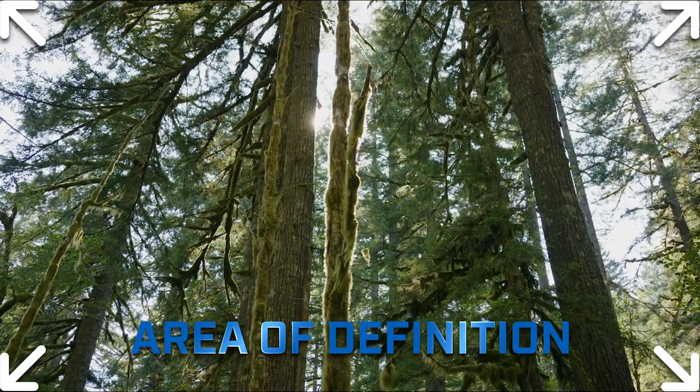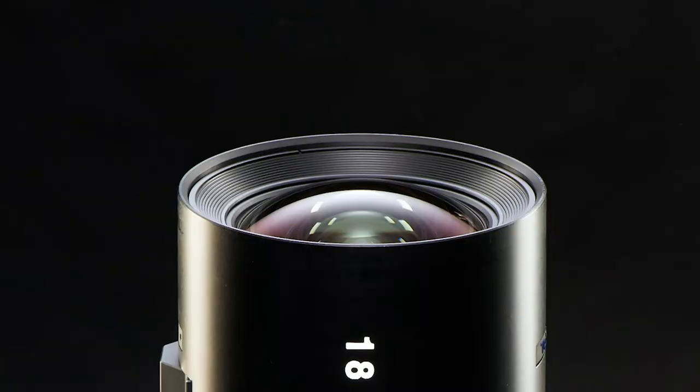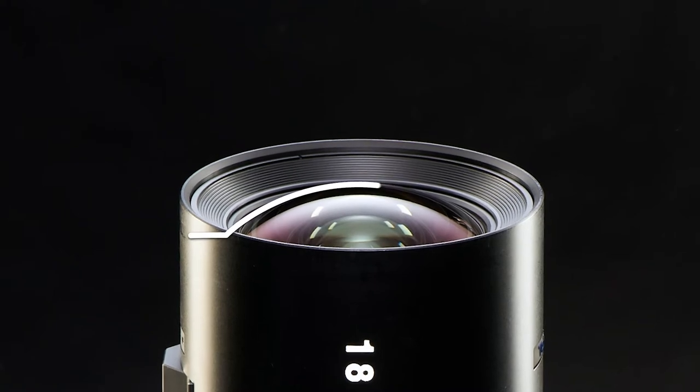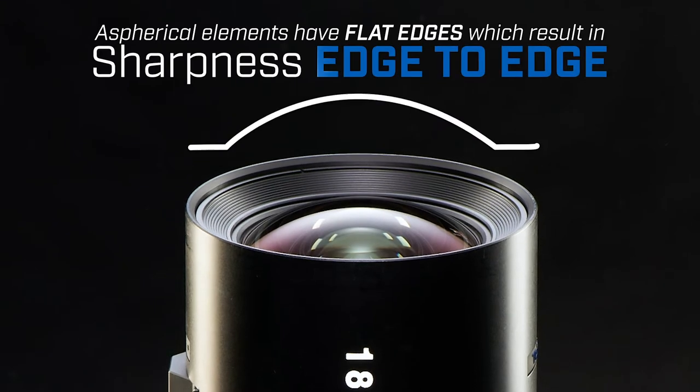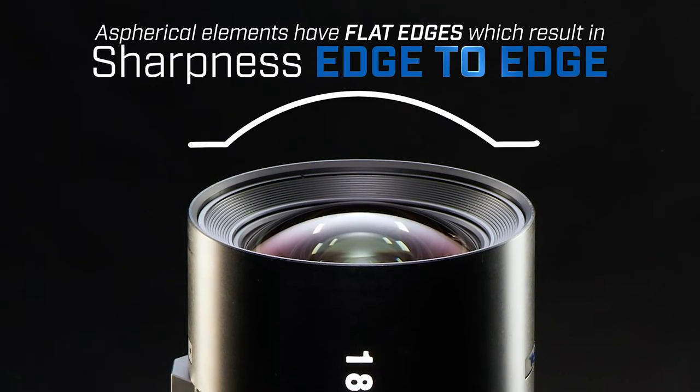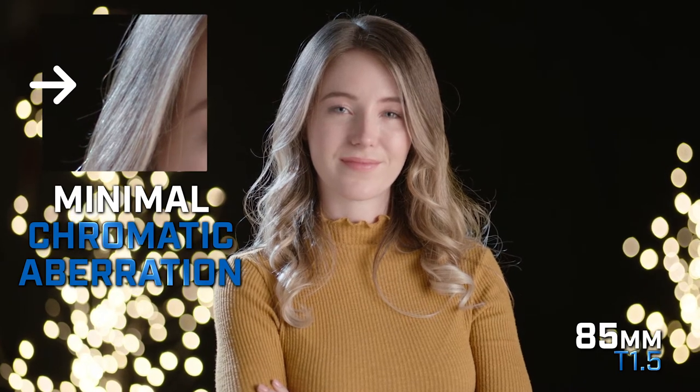Beyond full-frame, the Vista prime's area of definition makes the lenses stand out. The complex aspherical elements in the lens design result in the Vistas being sharp at the edges and in the middle of the frame. These Speed Vista Vision lenses are designed to be usable and gorgeous at wide-open T1.5. Due to proprietary design, these lenses are masters of shaping light, resulting in very minimal chromatic aberration even wide open.